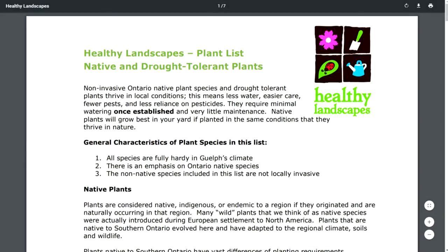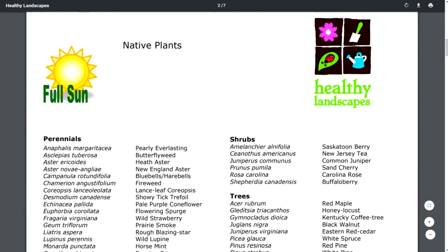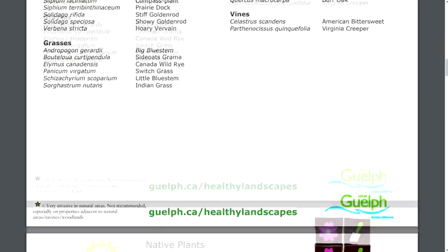I found a local guide to native garden plants. This space gets partial to full sun and the soil drainage is good, so I need species that are okay with being dry and hot. Let's look up some of those plants from the list.